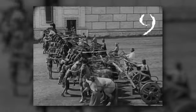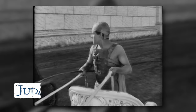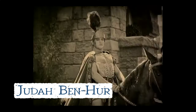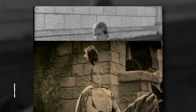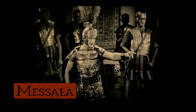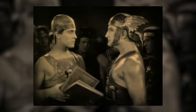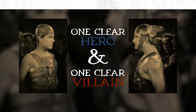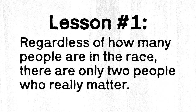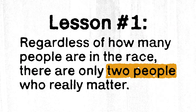The Chariot Race, which is seven and a half minutes long, has nine charioteers. One is Judah Ben-Hur, a Jewish prince who spent five years in slavery after his Roman childhood friend betrayed him. Another is Masala, the very man who sold him out to advance his own political career. There's one clear hero and one clear villain. And that's lesson number one: regardless of how many people are in the race, there are only two people who really matter.